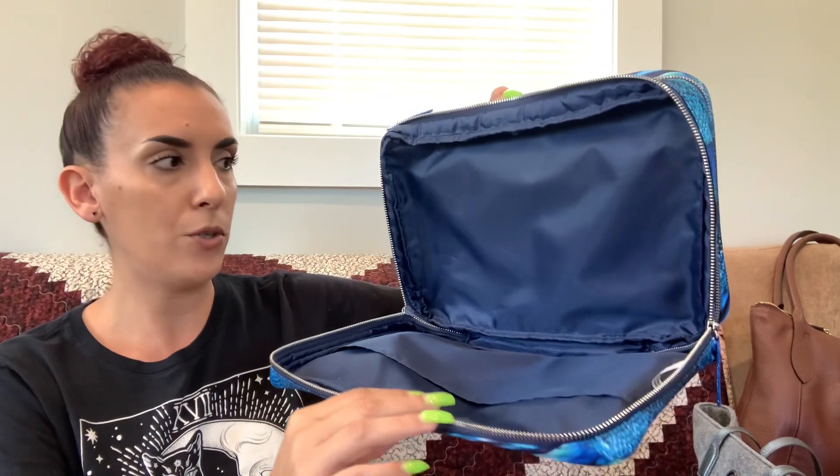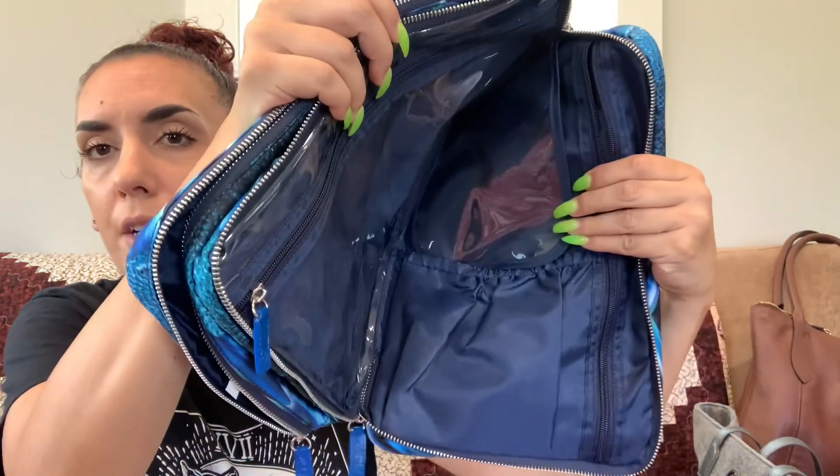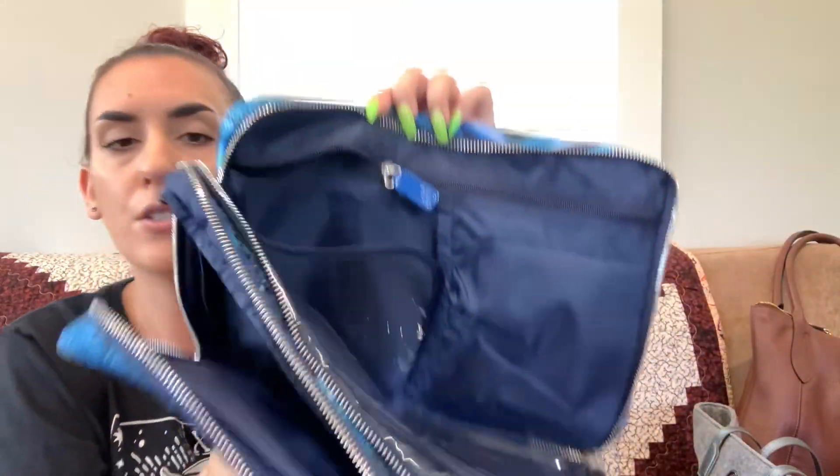Lastly for the clearance section we have the Sonia Kashuk travel case. It's really pretty — a blue sunflower print in that nylon material, very good condition. It has two compartments: one open section for toiletries with a little slot, and the other side has little compartments for makeup, hair products, brushes — you name it. It's pretty big and in great condition. We're dropping this to only ten dollars. That wraps up the clearance section!